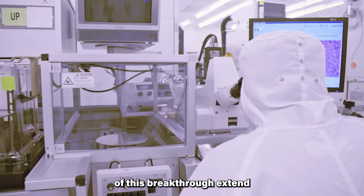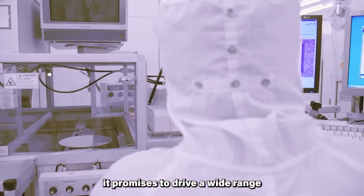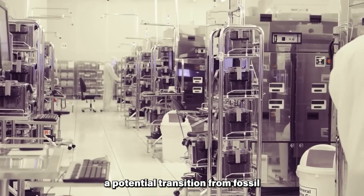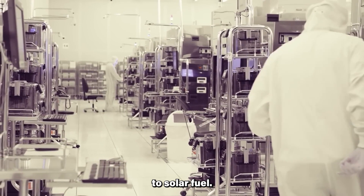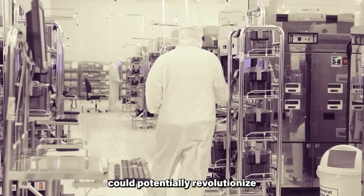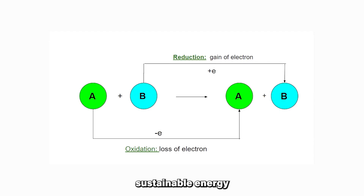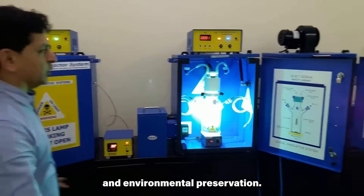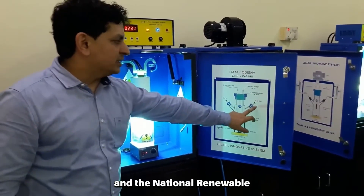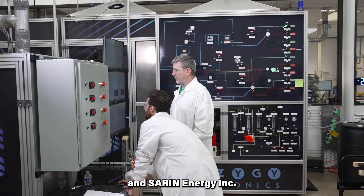The implications of this breakthrough extend beyond green hydrogen production. It promises to drive a wide range of fuel-forming reactions, powered by abundant sunlight and offering a potential transition from fossil fuel-based processes to solar fuel. As the research progresses, there is hope that this technology could potentially revolutionize the hydrogen economy, marking a significant leap towards sustainable energy and environmental preservation. The study was a collaborative effort between Rice University and the National Renewable Energy Laboratory, with support from the Department of Energy and Saar and Energy Inc.